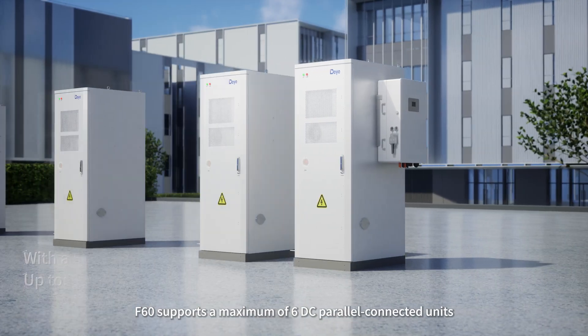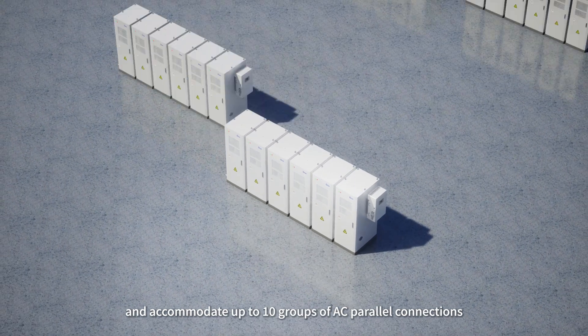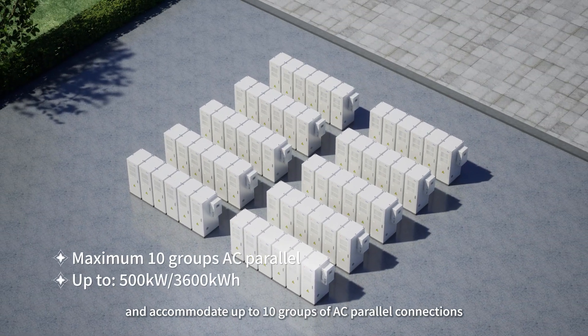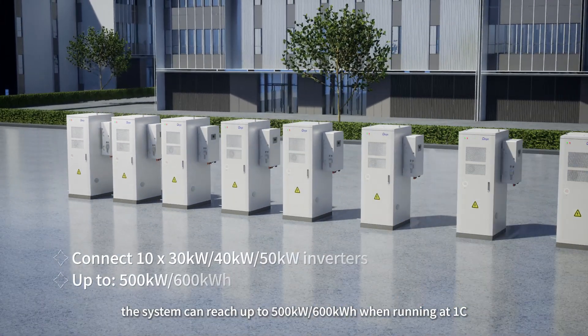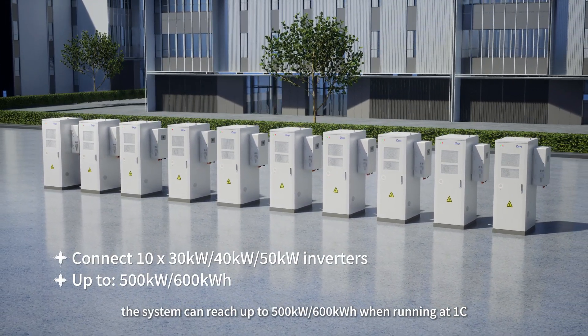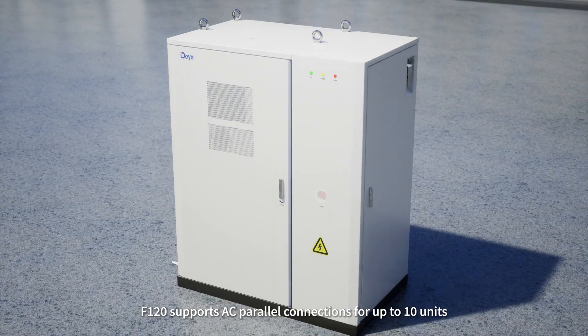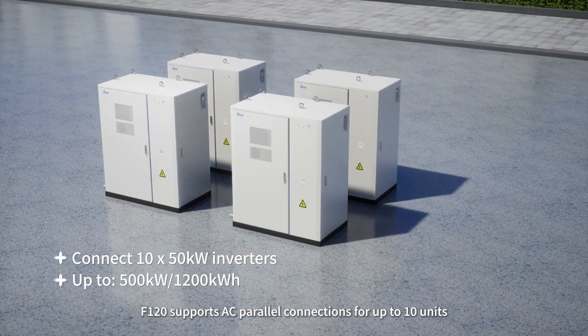F60 supports a maximum of six DC parallel connected units and accommodates up to 10 groups of AC parallel connections. Additionally, the system can reach up to 500 kW to 600 kWh when running at 1C. F120 supports AC parallel connections for up to 10 units.